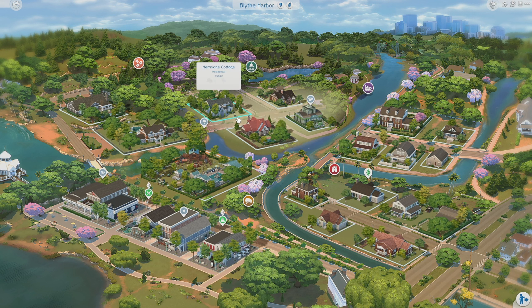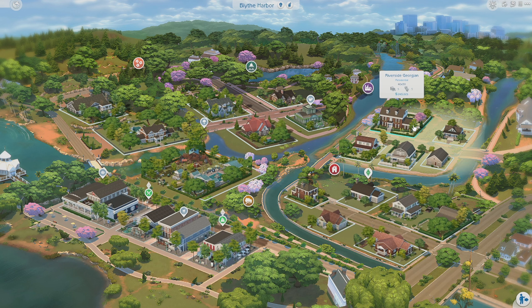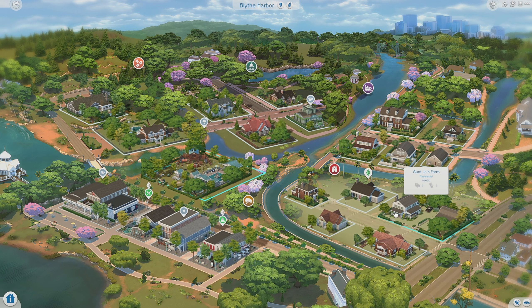I will definitely be checking out these adorable looking houses. I love this one — the name is fitting too, it's right by the river so it's called Riverside Georgian. This one looks really interesting as well; I have never really seen a home with a roof like that. As you guys know, I always like to check out the parks first, so we are going to check out Acadia Creek Park.